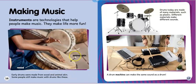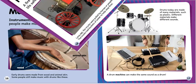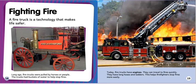Wood, animal skin. Drums today are made of many materials such as plastic. Different materials make different sounds. A drum machine can make the same sound as a drum. Here's a drum set today.